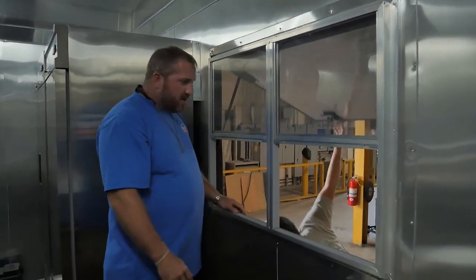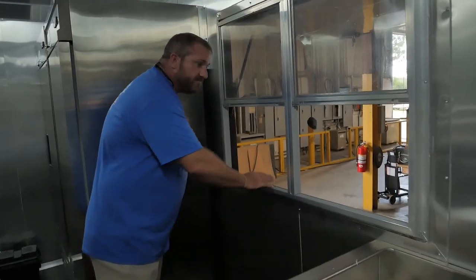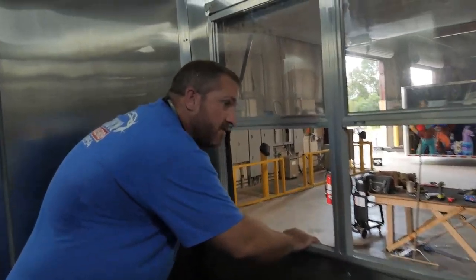Let me unlock it real quick. There we go. So it's easy to serve — got your food, got your customers, serve right out the window.